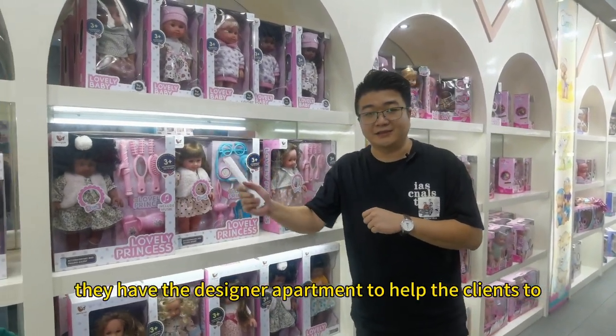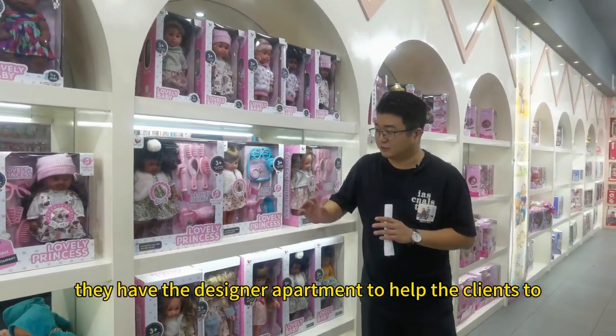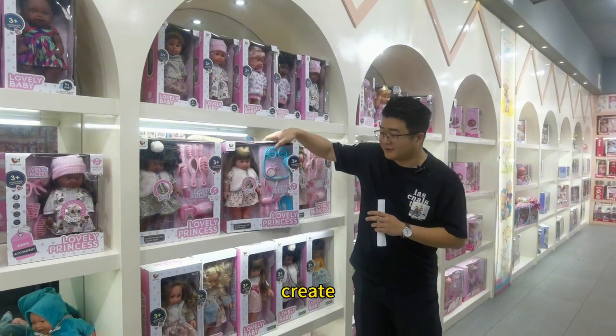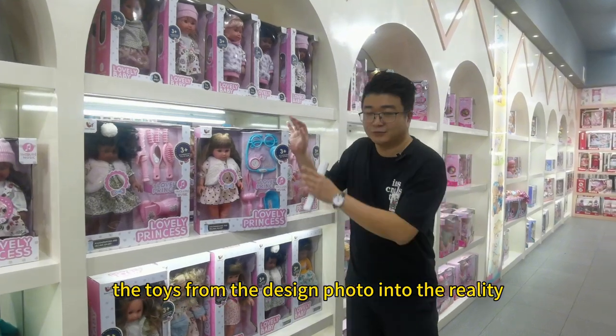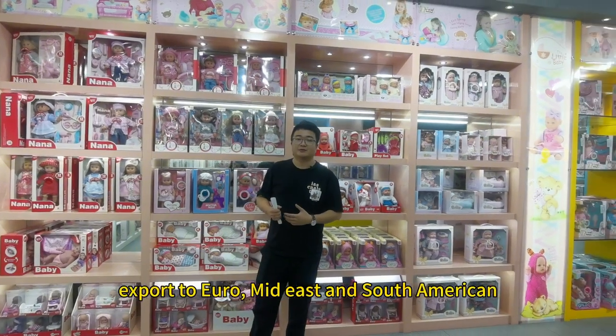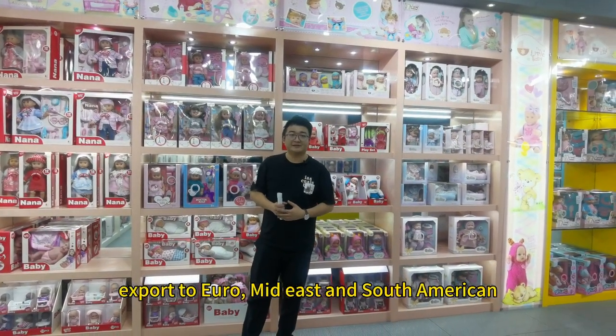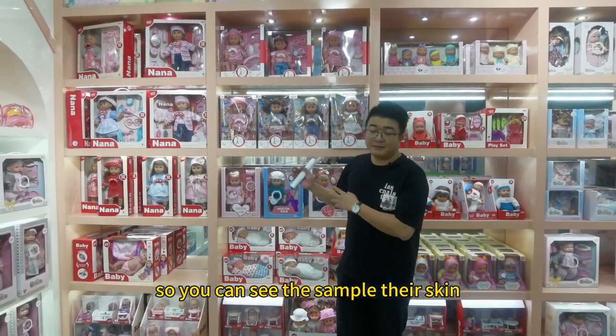They have a designer department to help the client create toys from a design photo into reality. This manufacturer exports to Europe, the Middle East, and South America.